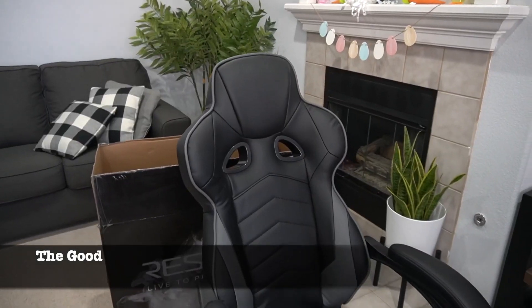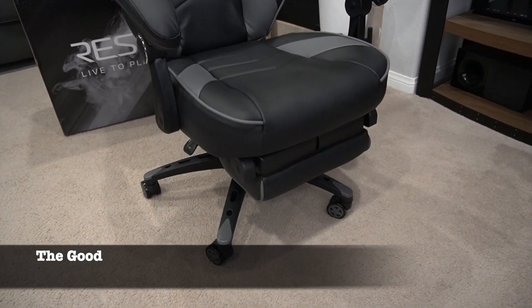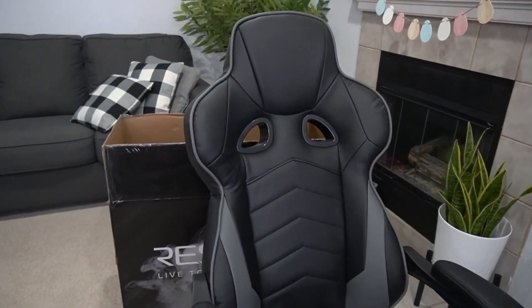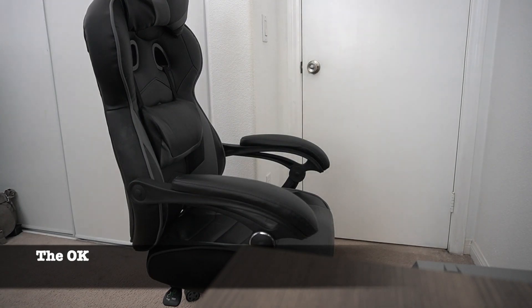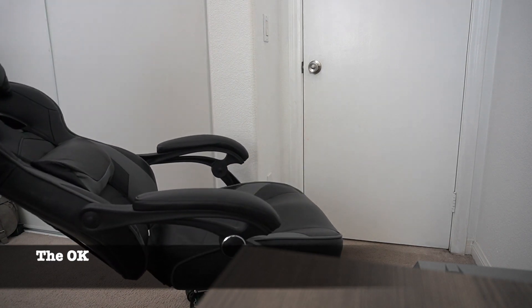One of the standout features of the Respawn 110 is its race car-inspired design, which adds a sleek and stylish touch to any gaming setup. But aesthetics aside, this chair also prioritizes comfort. It boasts a generously padded seat that ensures hours of gaming without discomfort. The Respawn 110 also has lumbar support and a headrest pillow, which provide much-needed support during long gaming sessions, reducing back and neck strain.